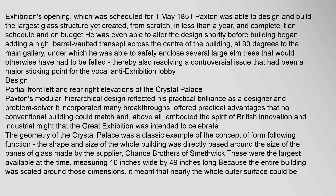Paxton's modular, hierarchical design reflected his practical brilliance as a designer and problem solver. It incorporated many breakthroughs, offered practical advantages that no conventional building could match, and above all embodied the spirit of British innovation and industrial might that the Great Exhibition was intended to celebrate. The geometry of the Crystal Palace was a classic example of form following function — the shape and size of the whole building was directly based around the size of the panes of glass made by the supplier, Chance Brothers of Smethwick.